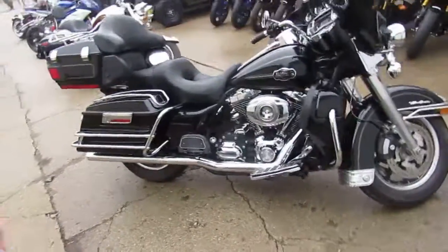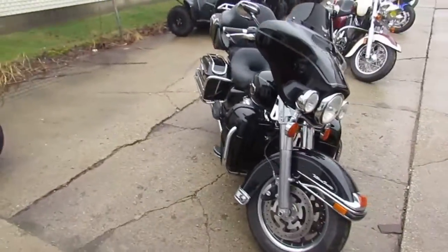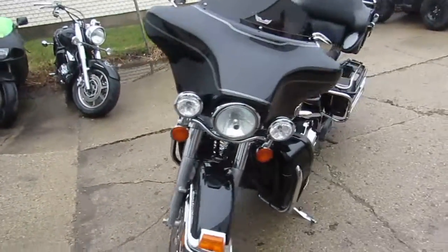It's springtime here at Approval Powersport. Let's get riding guys. This is a 2008 Harley-Davidson Ultra Classic Electroglide. We got this thing priced at $89.99.